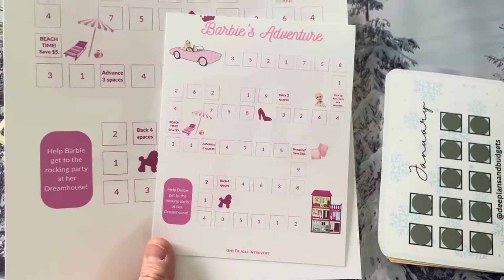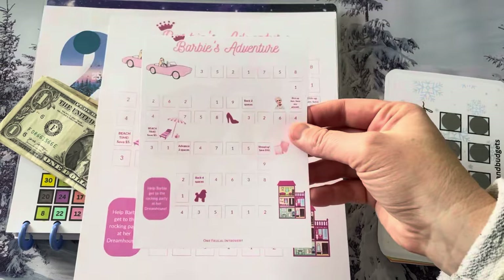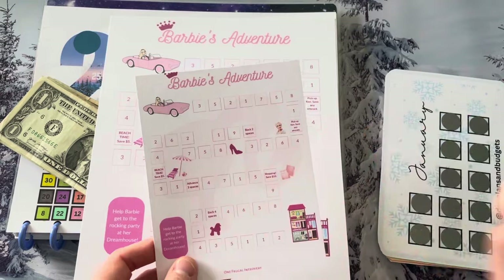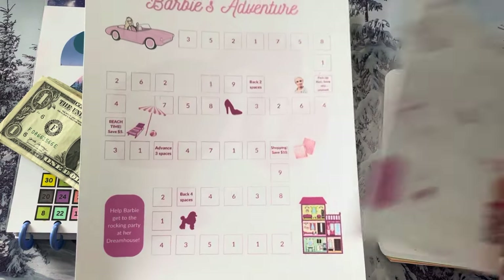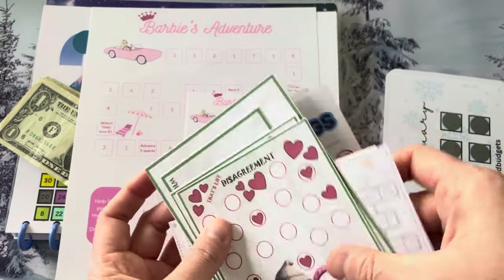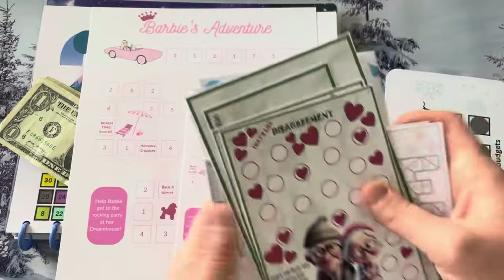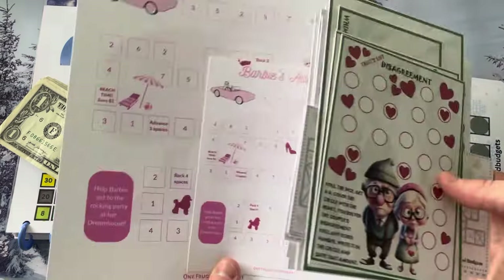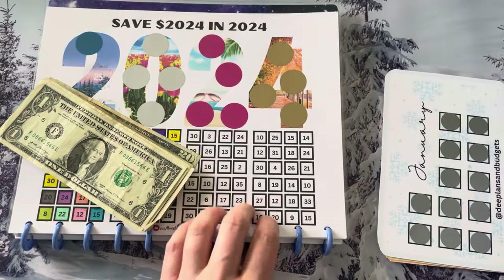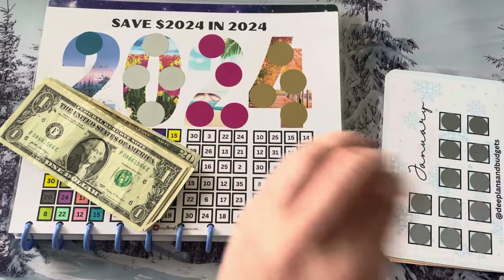This is from Jerry over at One Frugal Introvert again — this is her Barbie Adventure. It comes as a full size; I scrunched it down to a five size. I did notice when I scrunched it down it cut it off — I think that's my printer, not her fault. The dog one and the travel ones were also full size and I shrunk them down. I love it because you can play with your printer settings and make them be whatever size works for you, whether full size for a Happy Planner binder or smaller sizes.